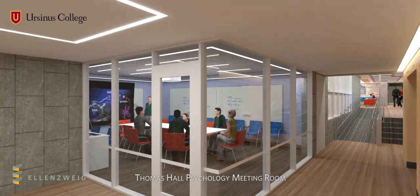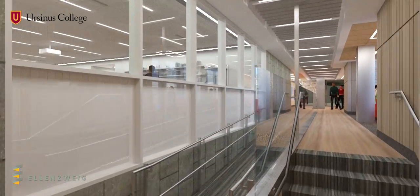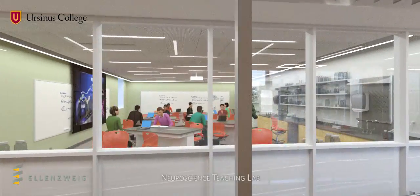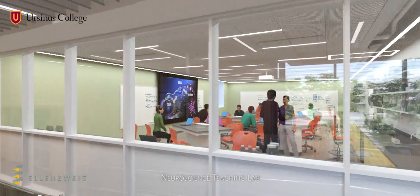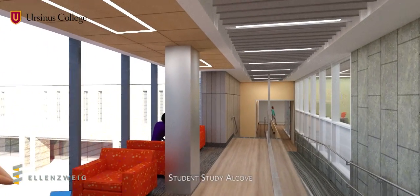Also on the third floor, there is a glass-enclosed meeting room for the psychology department and a neuroscience teaching laboratory that embraces the latest trends in pedagogy. An adjacent student study alcove overlooks the new South Court area.